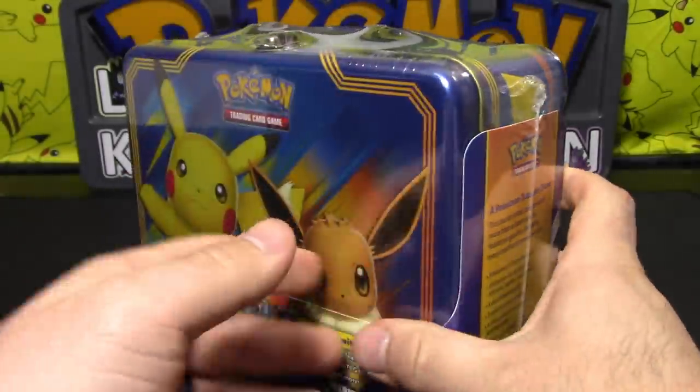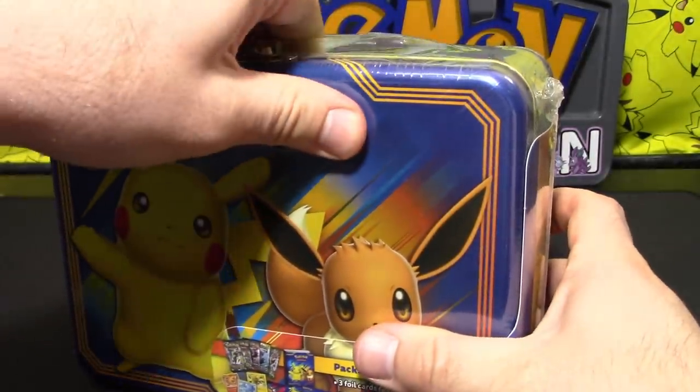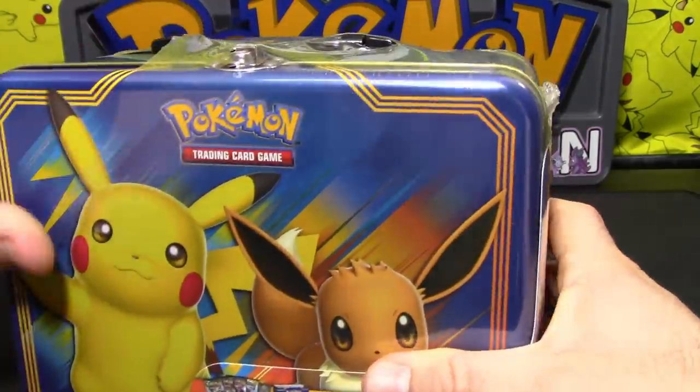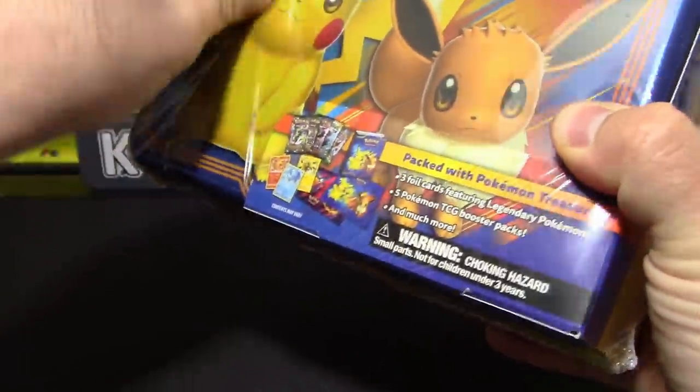Since this is technically supposed to be out on your birthday, my birthday present to you is not reading the tin side of the box. That's your birthday present for the channel anyway.